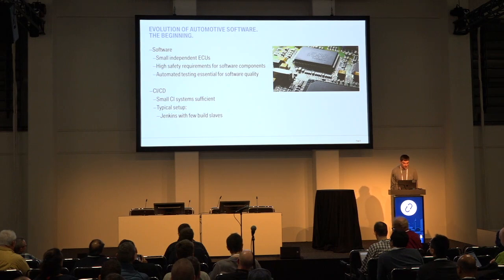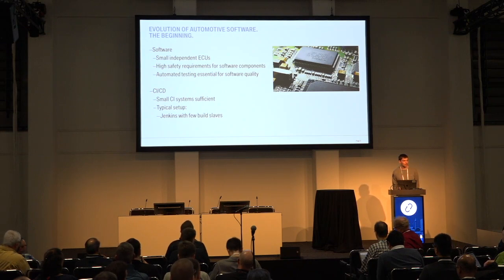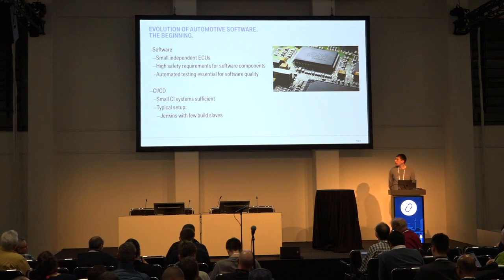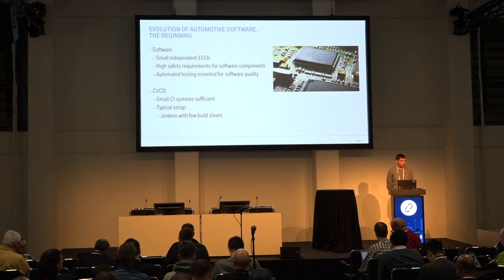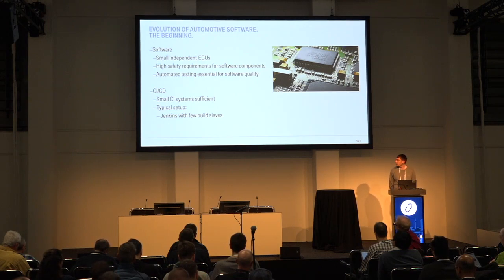To start, I'll outline a bit of the history of automotive software development. At first, there were only small independent ECUs running small pieces of software. However, they still had to fulfill very high safety standards because, for example, it's very critical that an anti-lock braking system does what it's supposed to do — otherwise bad things can happen. For this, automated testing is crucial for the entire development process. Back in these times, small CI systems were sufficient and a typical setup was Jenkins-based with a few build slaves.